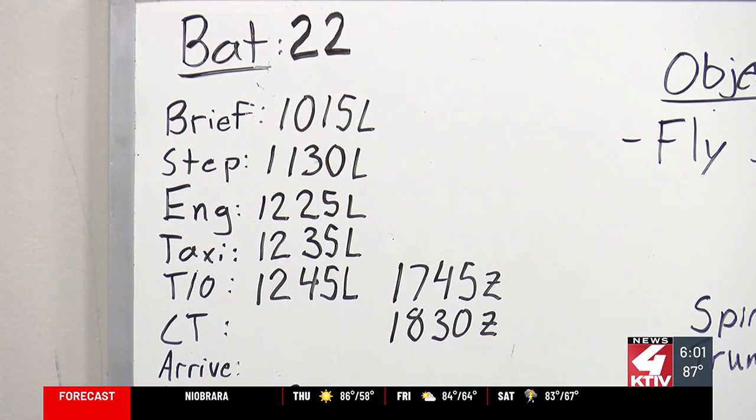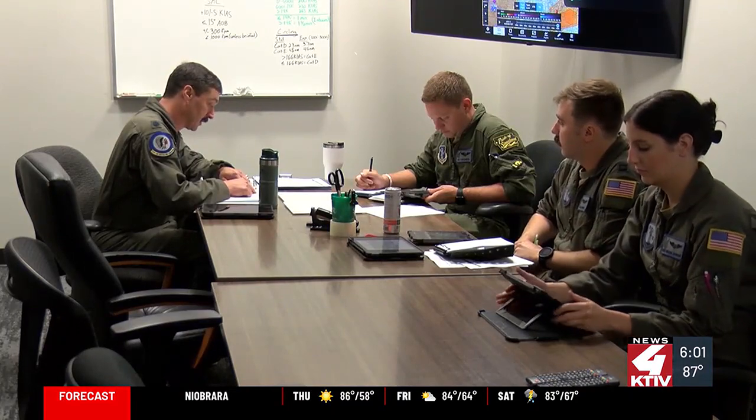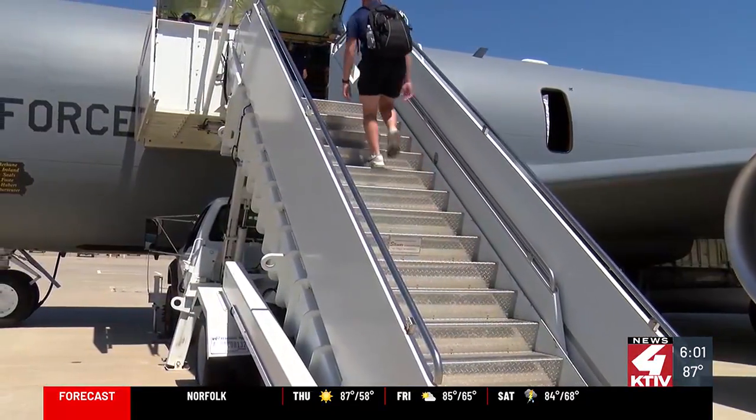Temperature, how much fuel was on board, and what model planes were being refueled all came into account. Now it was time to take to the skies, board the KC-135 Stratotanker, and head toward Kansas City for refueling.